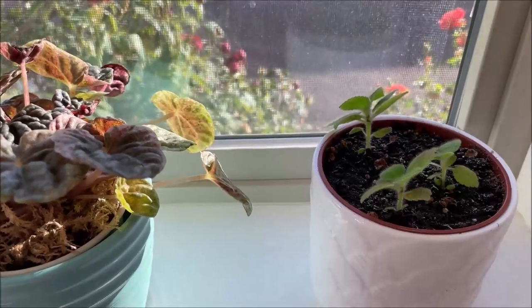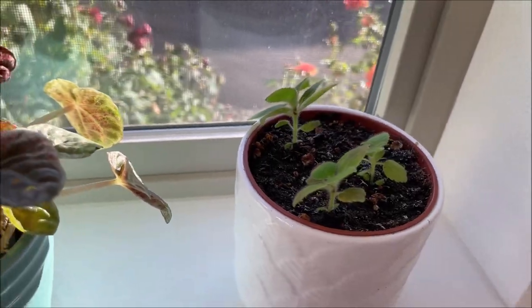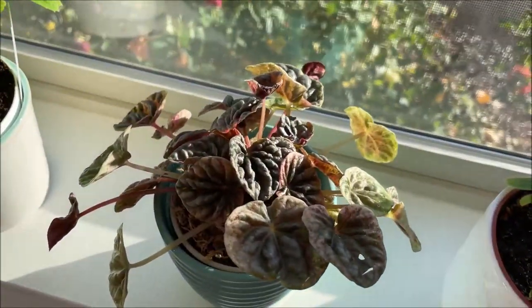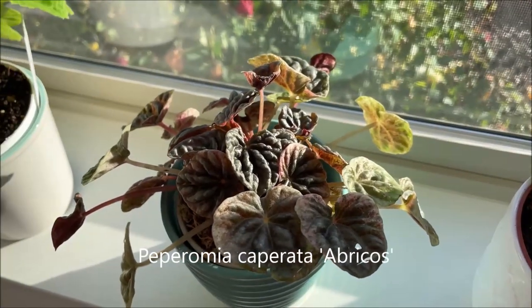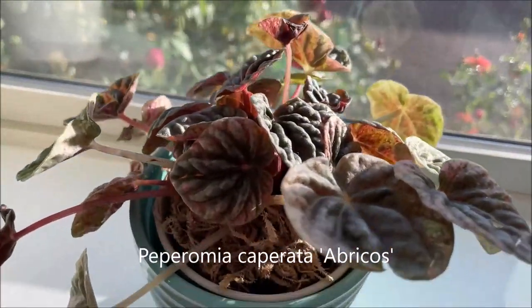I brought the rhizomes with me and now they started growing little plantlets. And this is a Peperomia — it's a new type of plant for me — called Peperomia Abricose. It's a rippled variety.